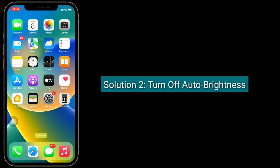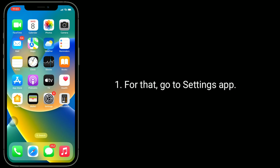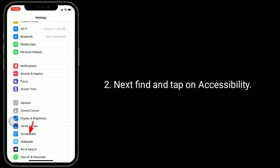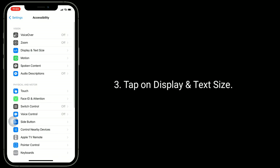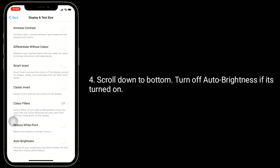The second solution is to turn off auto brightness. For that, go to the Settings app, then find and tap on Accessibility, tap on Display and Text Size, scroll down to the bottom, and turn off auto brightness if it's turned on.